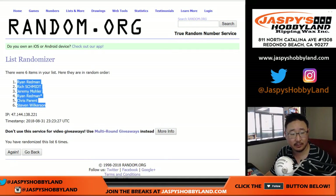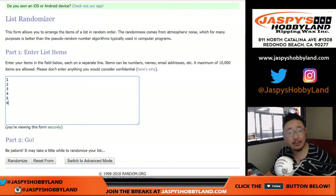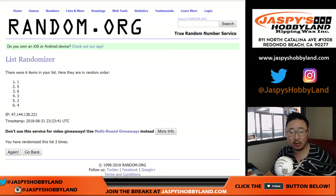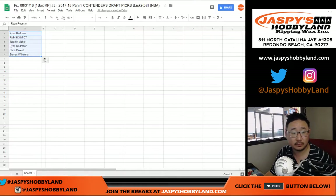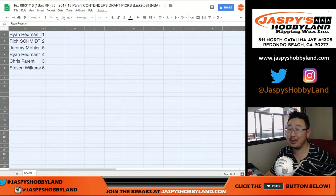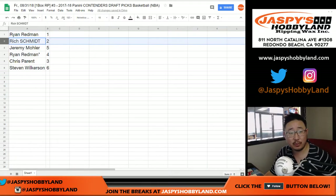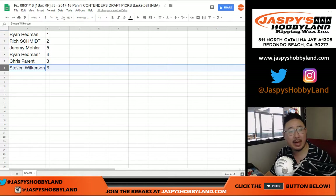Ryan down to Steven. And then 6 times for the packs: 1, 2, 3, 4, 5, and 6. After 6 times we've got 1 down to 6. Jeremy 33 in spot 3. Ryan Redman: pack 1. Rich: pack 2. Jeremy 33 with pack 5. Ryan Redman last spot mojo: pack 4. Chris: pack 3. Steven: pack 6.